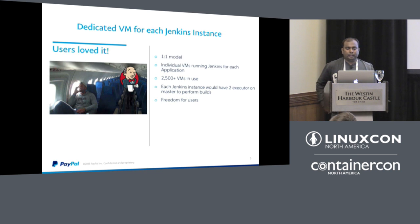Due to the limitations of a single Jenkins instance, we moved to a model with a dedicated virtual machine for each Jenkins instance. Each developer onboarding to PayPal with a new application would get their own Jenkins instance on a VM. Each VM had two executors — the master would behave as a slave and handle builds.